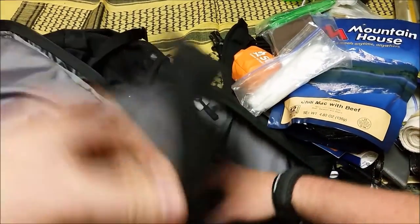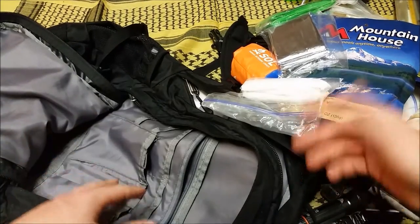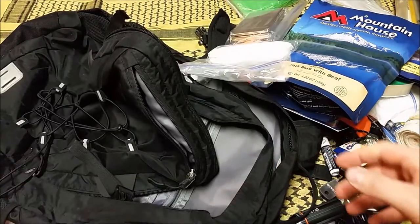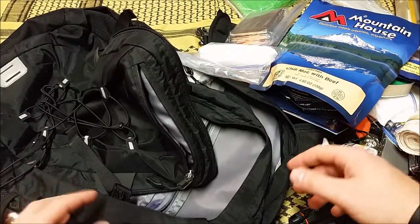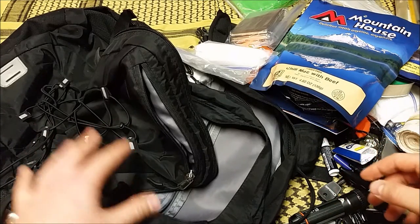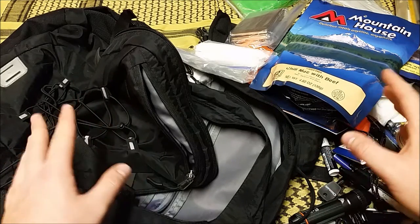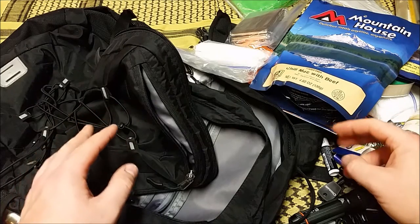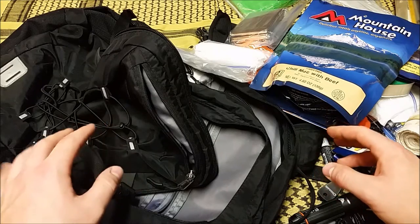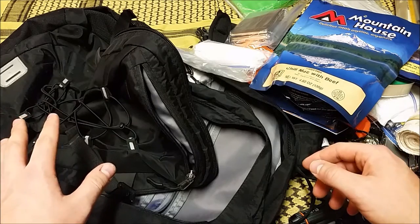That's about it, guys. You've got the medical, the cutting tools, the cordage, the shelter, combustion for fire, containers for cooking, and everything you need. The one thing missing is a firearm — I'm looking to get a used Glock 26 or Glock 19 to dedicate to the bag, leave it there, and have it ready with some spare ammunition. I haven't found one at the right price yet.